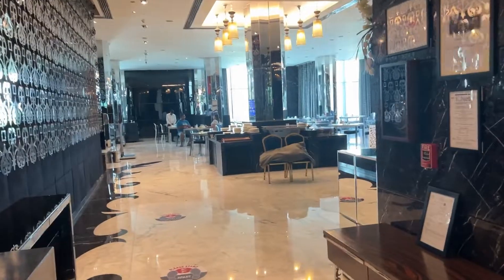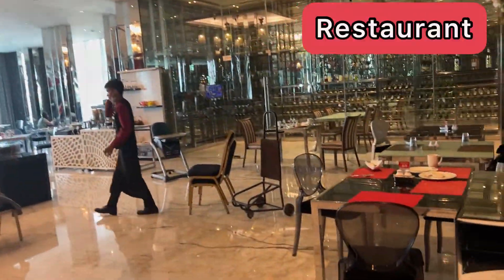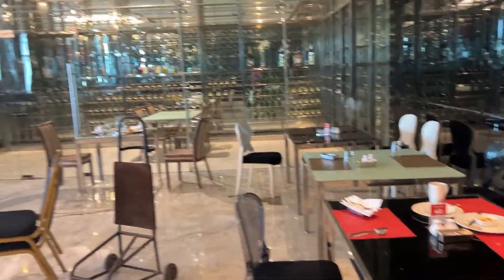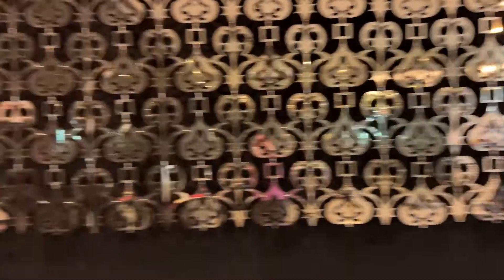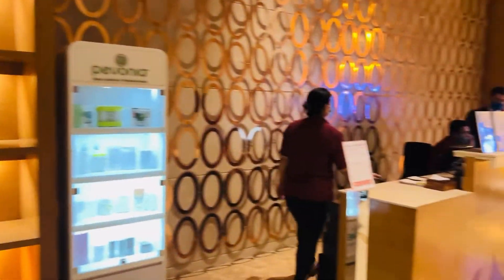Now we're on level two — this is where all the fun stuff is. This is their restaurant where you can have anything you like all day long. Their theme is red and black, as you can see, and it looks great.